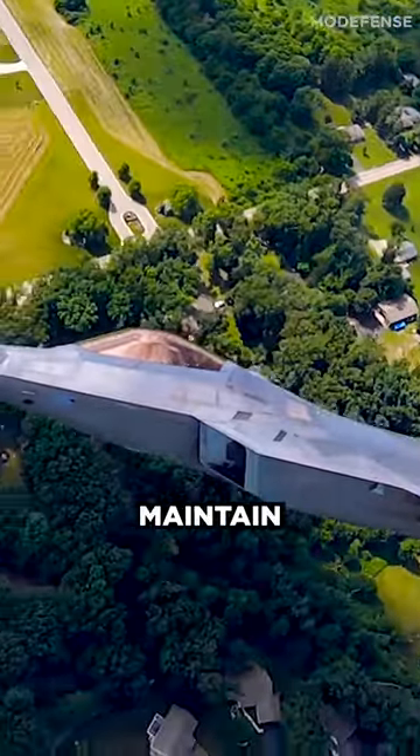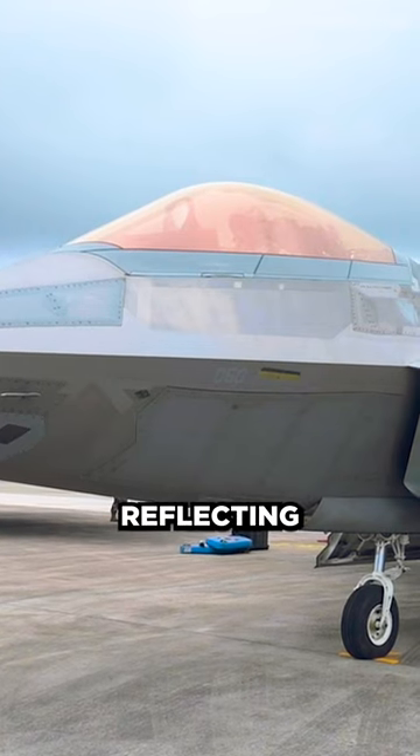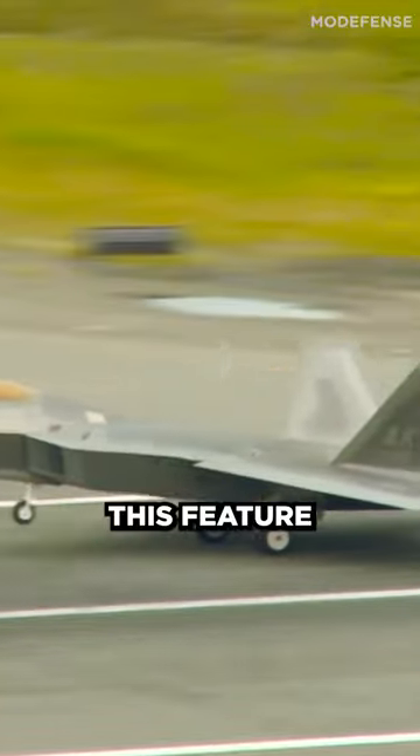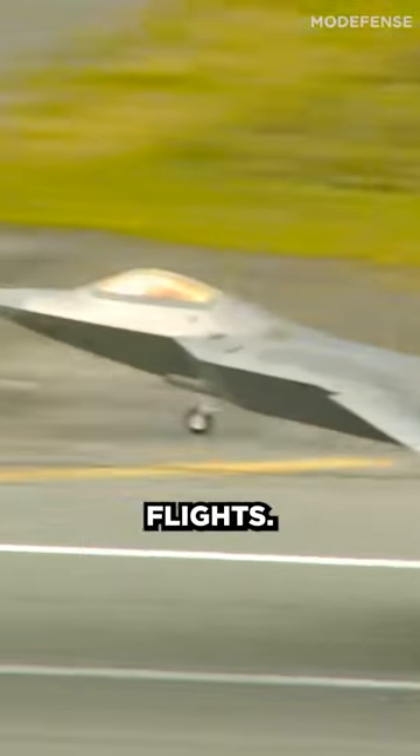It also helps to maintain a comfortable temperature inside the cockpit by reflecting a portion of the sun's rays away from the plane. This feature is crucial for the pilot's comfort during long flights.